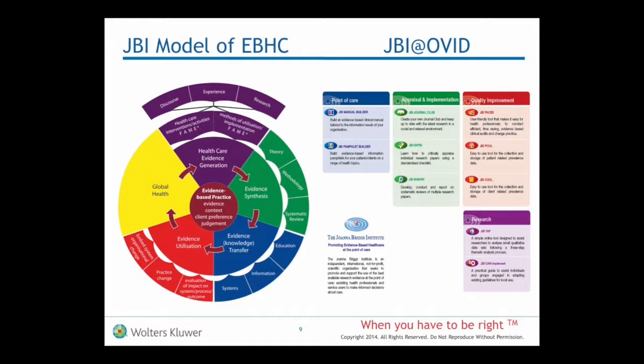Moving from that idea of transfer, we have tools that let you create your own manuals or even information pamphlets for consumers, but you can move into this all-important field of actually getting the evidence into practice and seeing that it makes some change in the process of healthcare — what clinicians are actually doing — and ultimately having some impact on patient outcome. There are tools available here to help you record, monitor and undertake those sorts of processes within a healthcare facility.